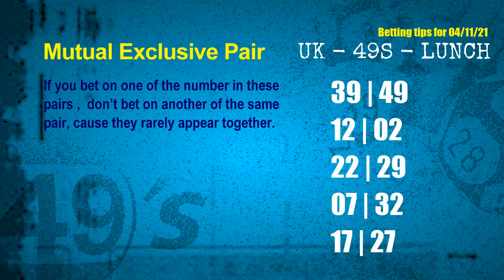These numbers in a pair both match the following ones and colors, but according to thousands of results, they rarely appear together — meaning if you bet on one of them, don't bet the other in the same pair. The mutual exclusive pairs for next draw are: first pair 39 and 49, second pair 12 and 02, third pair 22 and 29, fourth pair 07 and 32, fifth pair 17 and 27.